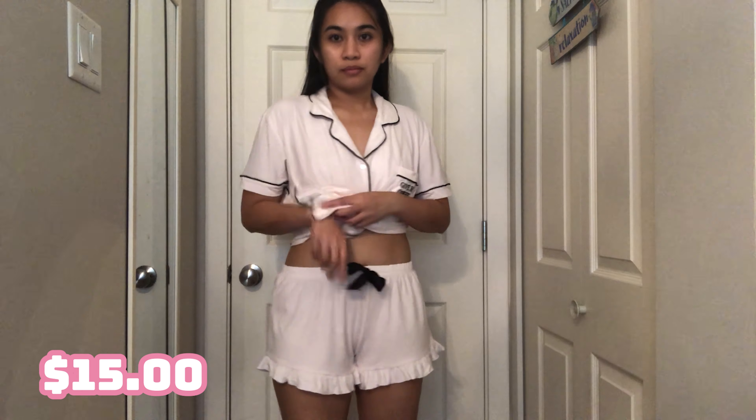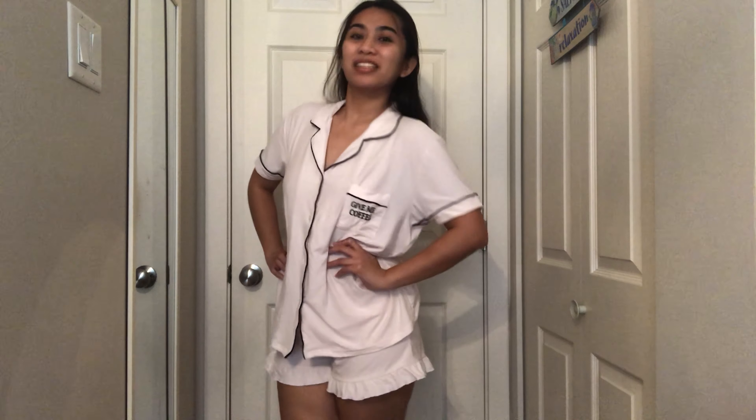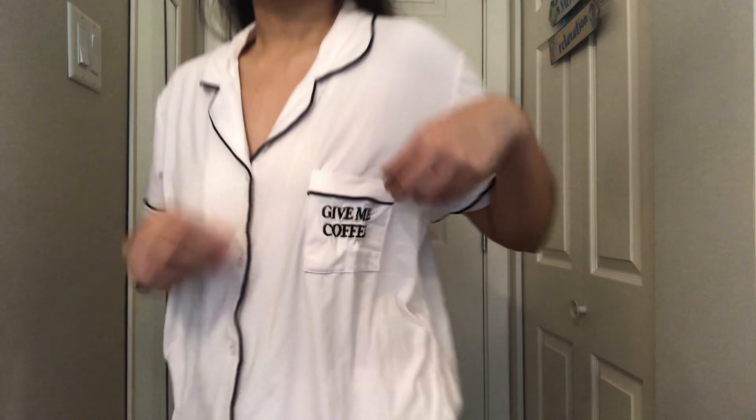This next item is a pajama set in baby pink — my favorite. It's a button-up shirt, and the shorts have a ribbon in the front that you can use to adjust the size. The bottom has ruffles, which is very cute. I got this one in a size large, so it's very flowy and comfortable — perfect for sleeping. It has a pocket that says 'Give me coffee,' which is cute even though I'm not really a big coffee drinker.